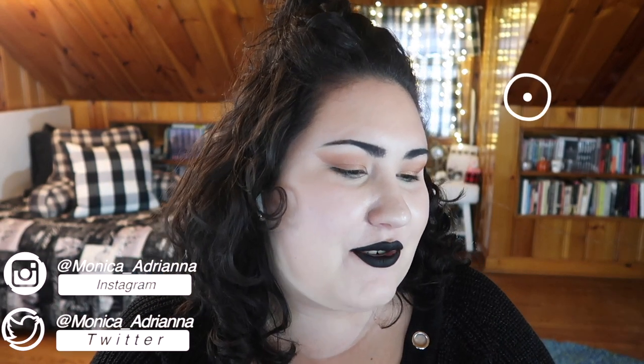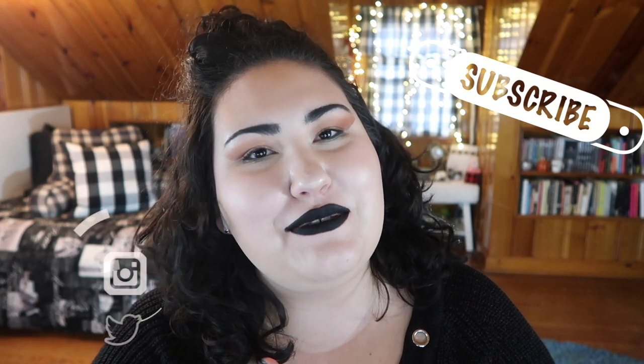Hello guys, welcome back to my channel, or if you're new, welcome. My name is Monica, and today I couldn't close my empties drawer, which you know what that means. It's time to finally do another empties video.